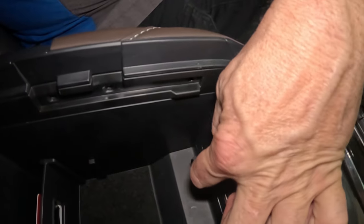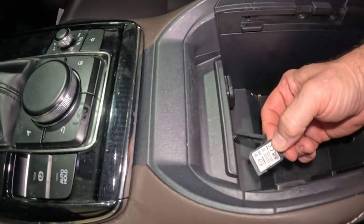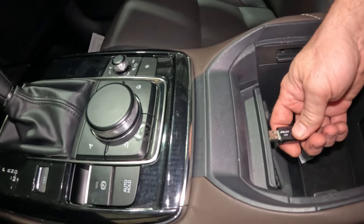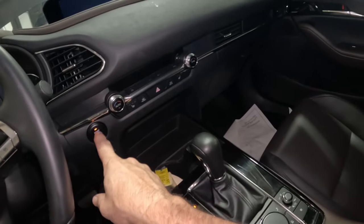Before doing the update, I need to check whether the vehicle has a navigation SD card — it does, because navigation popped up when I turned the key on. Mazda recommends removing the navigation card before doing any system update, even on the Connect software. I'll pull that card out, set it aside, then insert the flash drive with the update software.